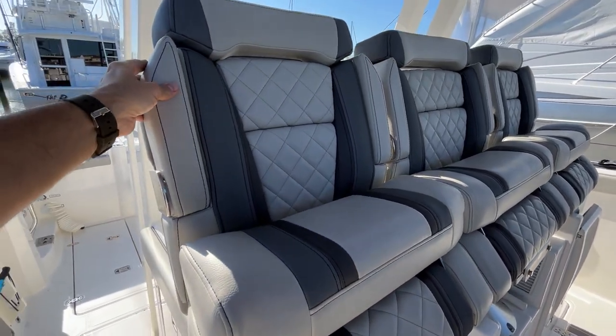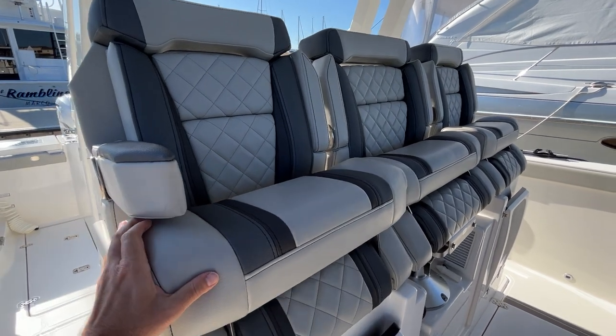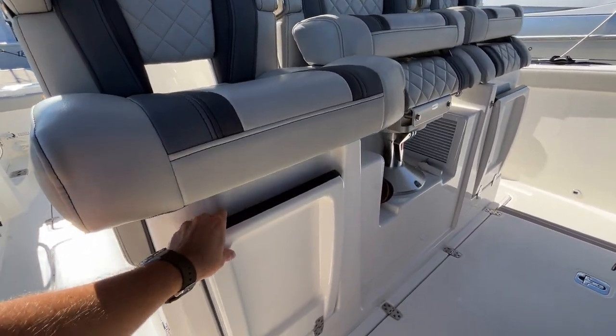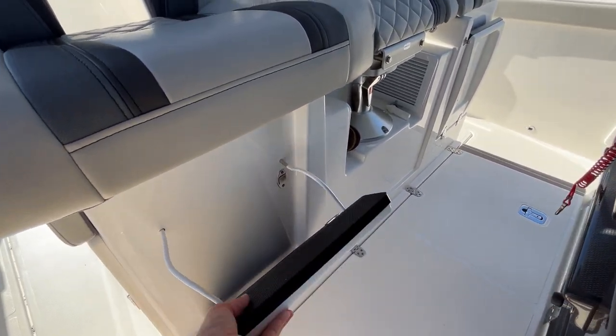We've got armrests that fold down. You can have the bolsters up or down, and you also have footrests that come down from the fold-up position.